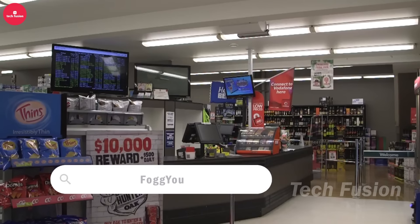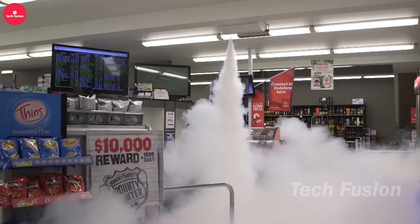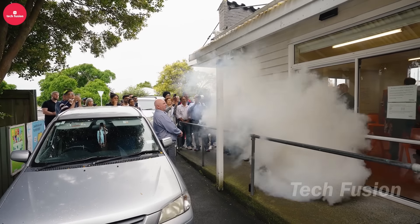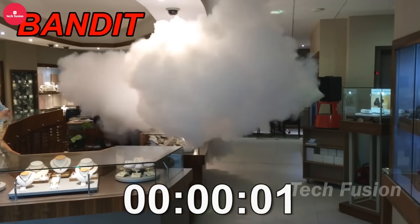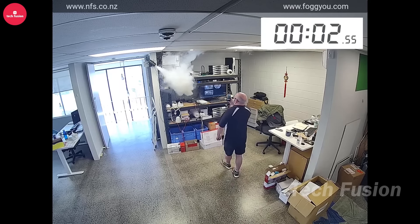The FoggYou system has garnered widespread praise from police forces globally for its ability to swiftly envelop 150 cubic meters with dense smoke in just 20 seconds. Its installation process is remarkably straightforward, requiring a mere 20 minutes. This efficiency caters perfectly to buyers in search of effective security solutions that deliver immediate and reliable results without the complications often associated with setup and operation.